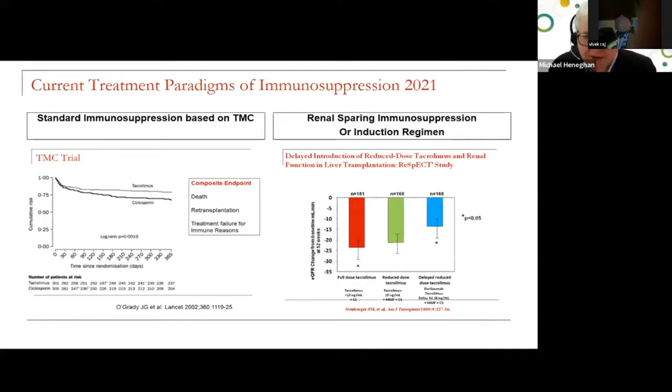Irrespective of whether it was immune or non-immune reasons, the concept of renal-sparing immunosuppression or induction regimens has evolved in the noughties and the last decade. Essentially, the concept of delayed tacrolimus with induction therapy using an IL-2 blocker and mycophenolate or azathioprine has been adopted widely.